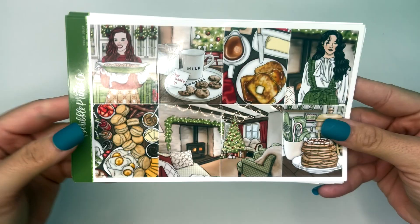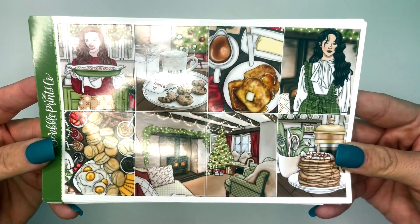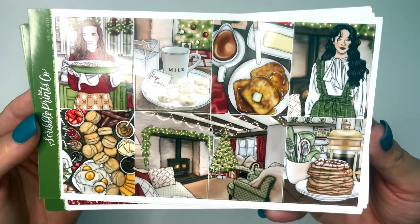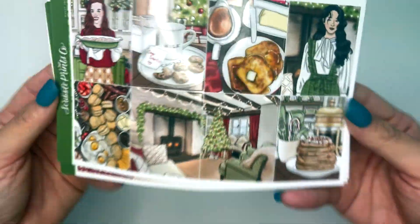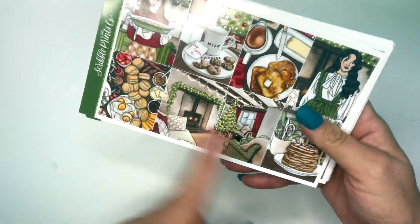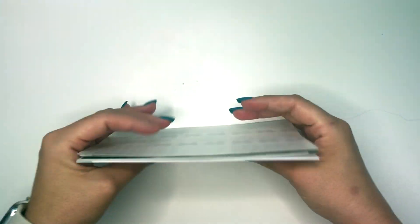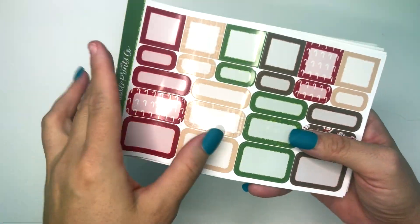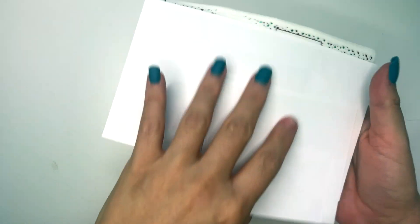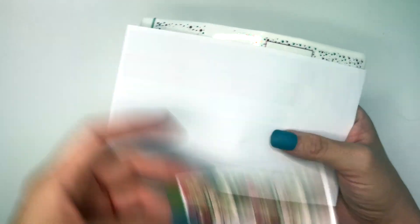Moving on to December 19th through the 25th, I have this Scribble Prints Co Holly Jolly kit — this is art by Fitness Girl Jess and I believe it's exclusive to Scribble Prints Co. The second I saw this art I fell in love with it. I held off on purchasing it for a long time, but finally decided to use this kit. You get the full boxes, deco, glitter headers, extra boxes, a little things page, solid boxes, patterned boxes, a doodle add-on, and extra color.